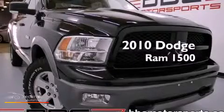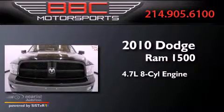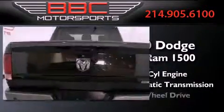This is a 2010 Dodge Ram 1500. It has a 4.7 liter 8 cylinder engine, automatic transmission, and 4 wheel drive.